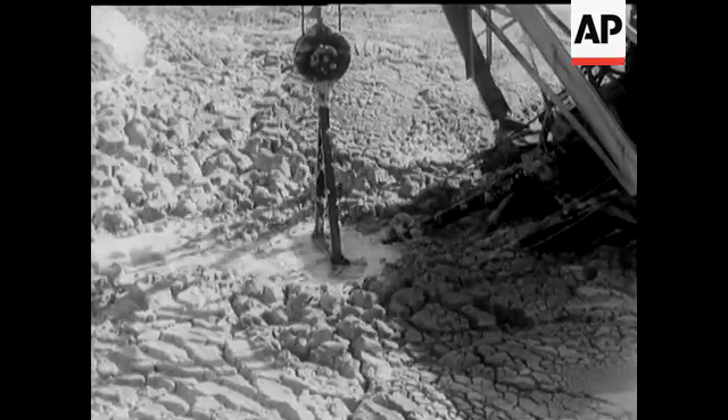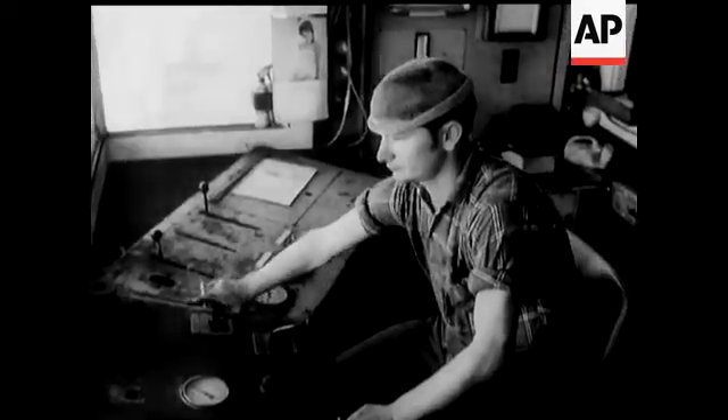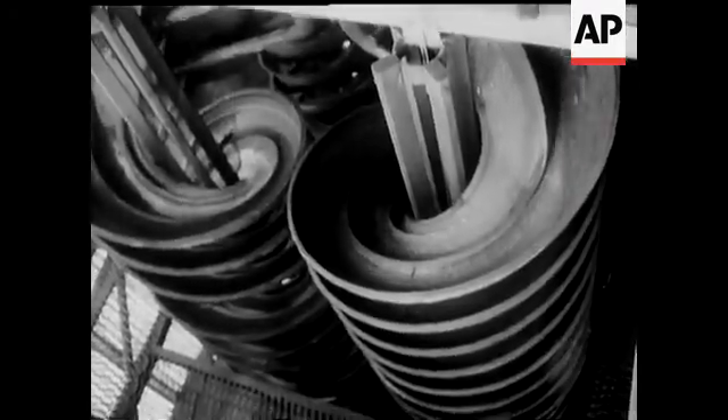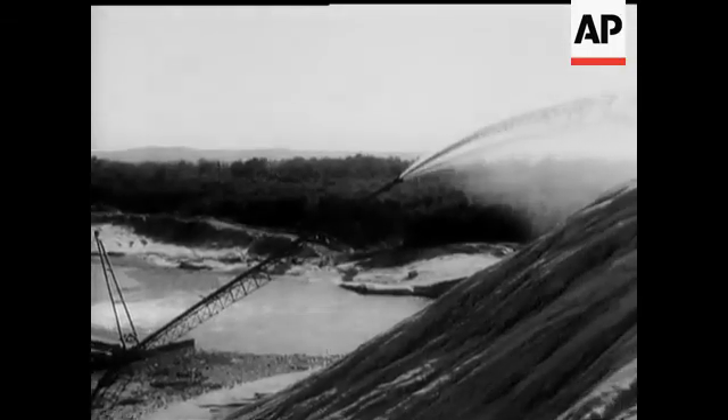One company alone dredges 26 million tons of sand a year. The first process is to extract the mineral using a spiral separator. The mineral goes to the refining plant, and the sand goes back to the beach.